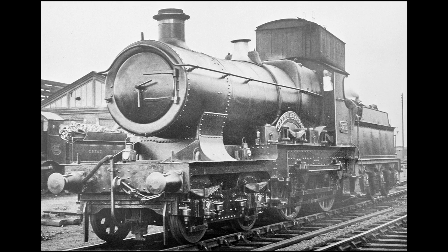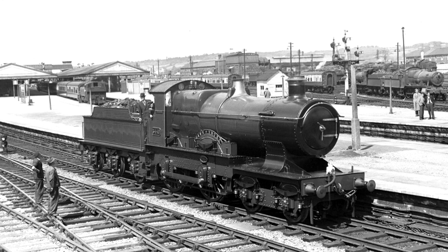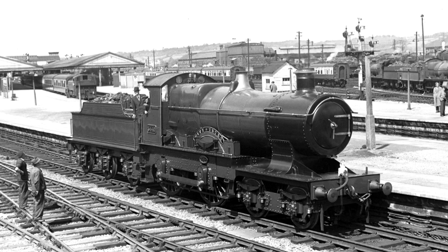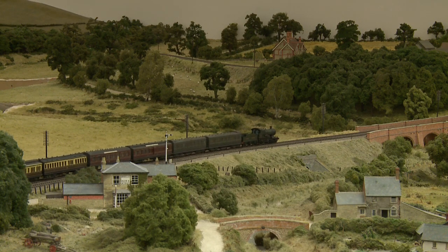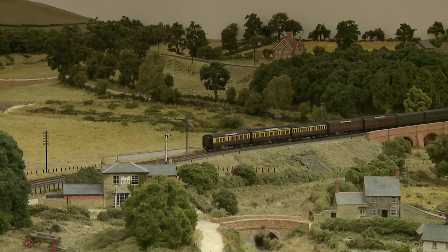Introduced in 1903 as a development of the Atbara class, an initial build of ten new engines was later supplemented by the conversion of a further ten Atbaras to provide a total class of twenty engines. These machines were arguably the ultimate development of the 4-4-0 tender engine on the Great Western Railway. However, such was the pace of locomotive development at Swindon before World War I, that they were soon superseded by larger 4-6-0 engines of the Saint and Star classes, and by the 1920s they were more typically found on secondary services of the type depicted here.